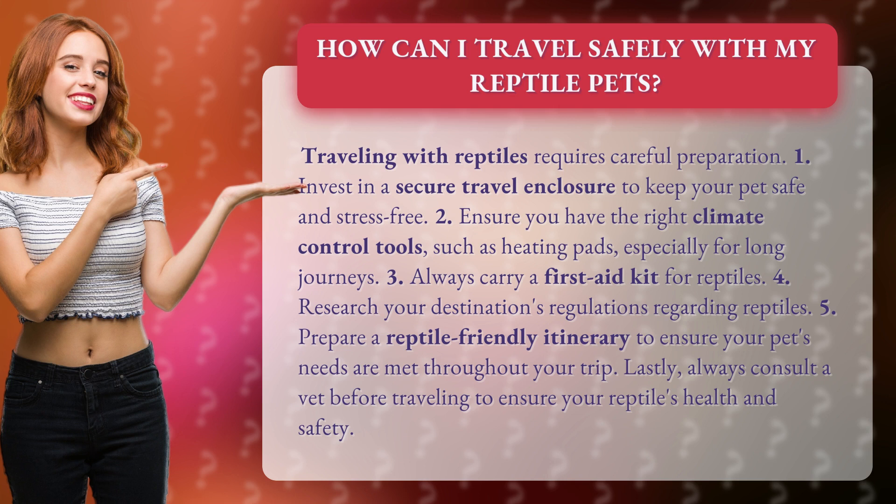Fourth, research your destination's regulations regarding reptiles. Fifth, prepare a reptile-friendly itinerary to ensure your pet's needs are met throughout your trip.